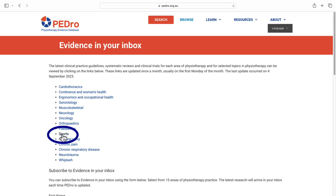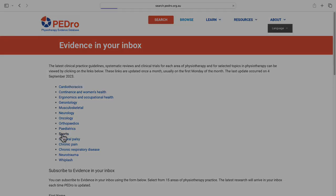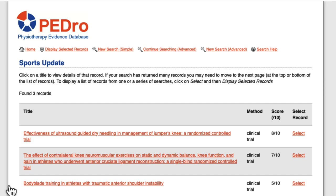Let's look at sports. I'll click that link, and it will show me the entries within PEDro that have been updated in the past month or so. The exact dates of the most recent and future updates are listed at the bottom of the page. This list shows the titles of the articles and the method or study type. Remember, that's important because different types of clinical questions are best answered by certain study designs. Most of the articles on this list are therapy questions. Randomized control trials, or RCTs, are considered the best type of evidence to answer therapy questions. In PEDro, RCTs are called clinical trials.